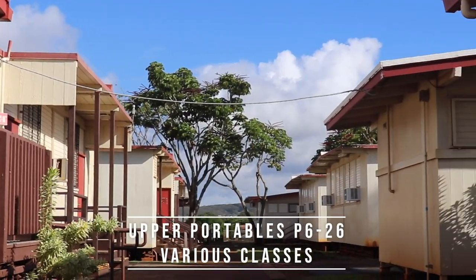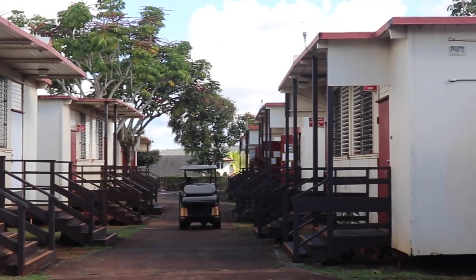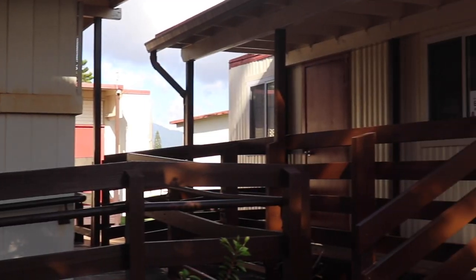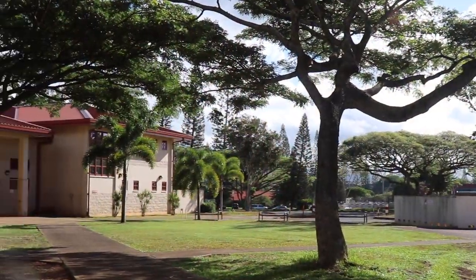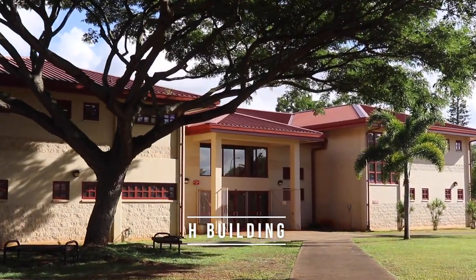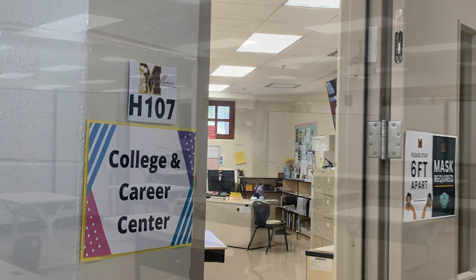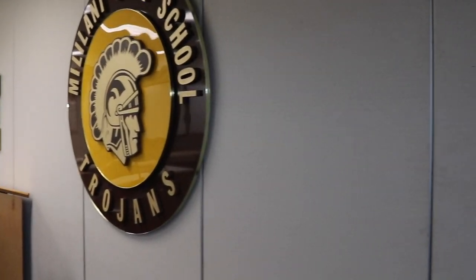Upper Portables has a variety of courses as well as our agriculture and Hawaiian studies classes. Some of our counseling services such as teen care can also be found here. H-Building houses our college and career center and a variety of courses like science, language arts, and even AP Psychology. One of our AVID classrooms is located here. On the first floor of H-Building, you can find our curriculum and data coordinators as well as our tech coordinators and get additional technical support year-round.